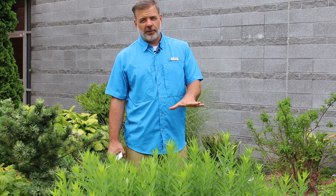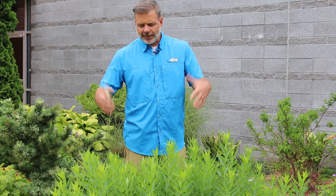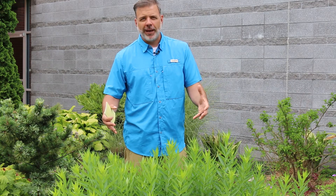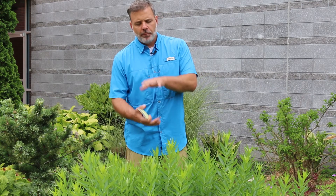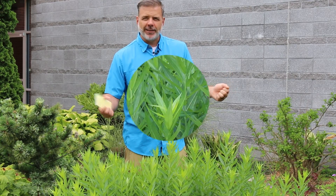There are smaller versions of Amsonia Tabernaemontana that are great for the landscape. But this is a great texture plant, a great texture perennial, with nice blue spring blooms that can be quite nice in the landscape.